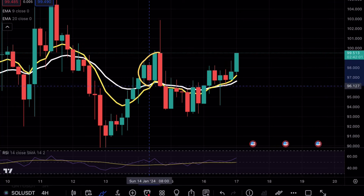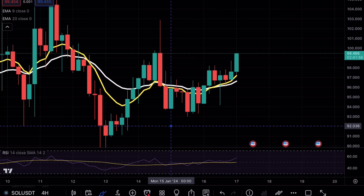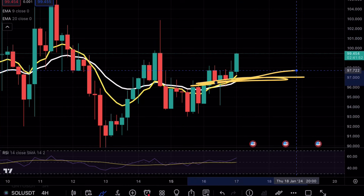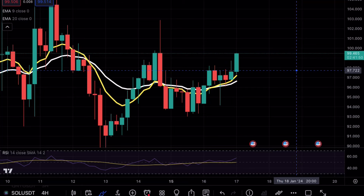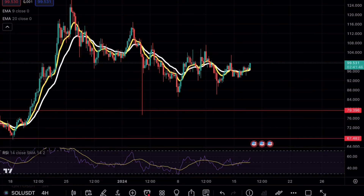Right now this move could be exactly like a previous area of range where we saw a breakout and then an immediate rejection. This is why I'm telling you guys to please be careful and at least wait for the exponential moving averages to be retested as support. Zooming out on the four-hour chart, I mentioned the first area of opportunity for a buy would be at the 79 range.